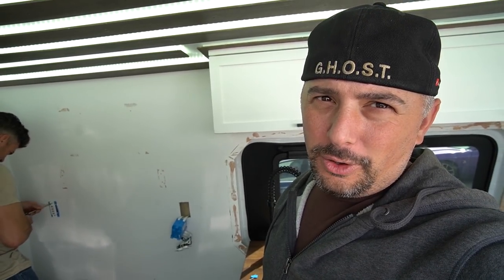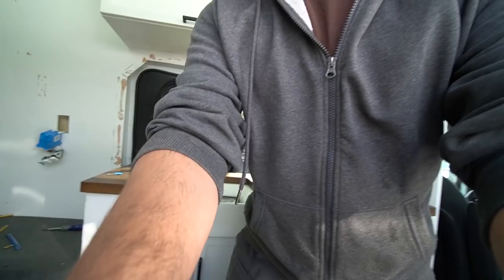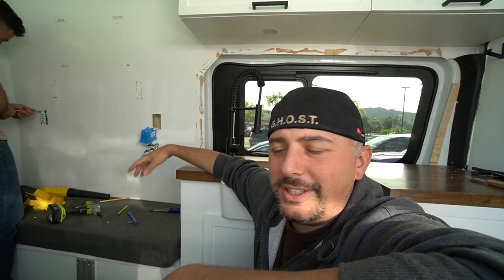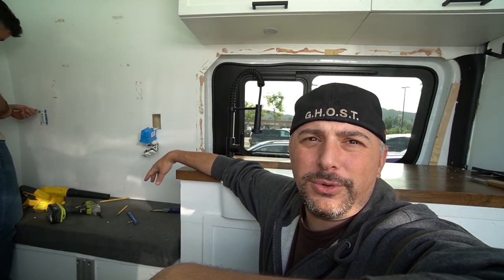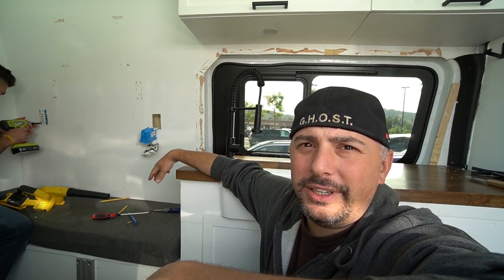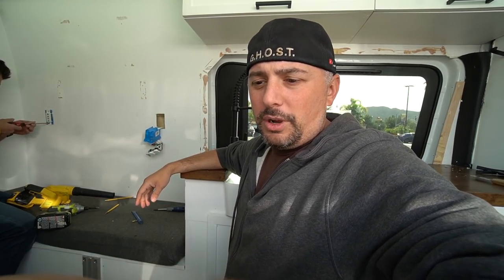What's up everybody, doing a little change into the old ghost van. We're working out of the Home Depot parking lot. We're gonna time-lapse this whole thing. I've been wanting to change this wall since the moment I finished the van, but I wanted to live in the van for about six months first before I changed the wall, because I wanted to play with different things.